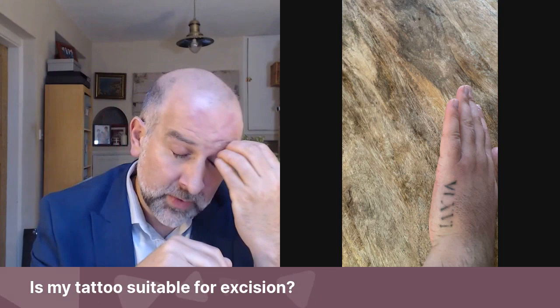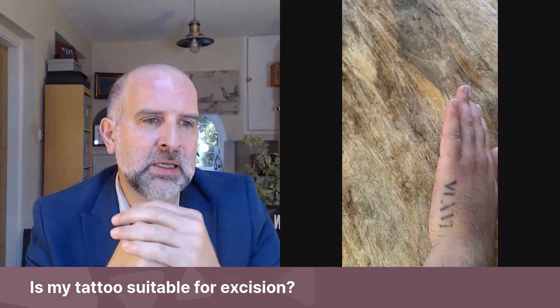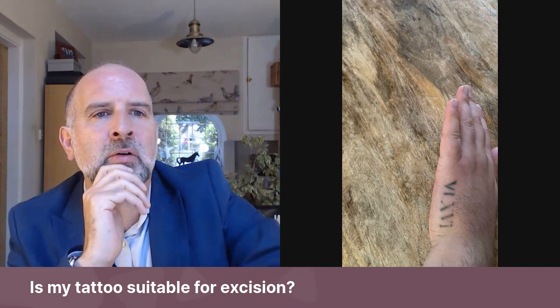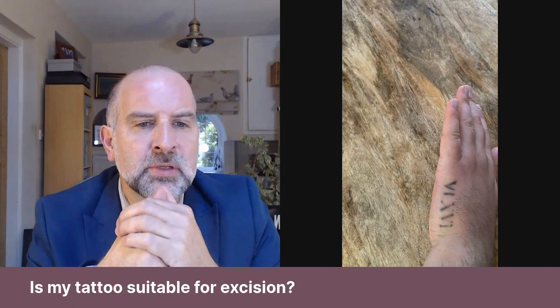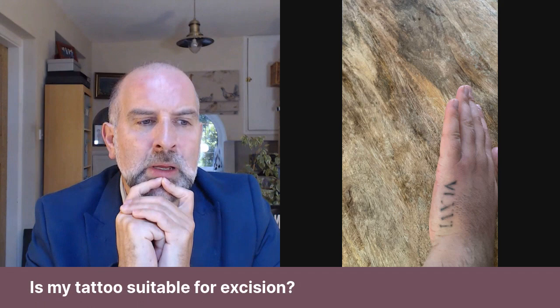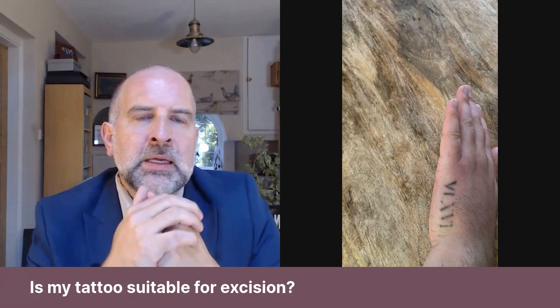Whilst technically it would be possible to remove this tattoo in two sessions, and shape-wise it's favorable for excision, I would say excision is probably not a great option for it. It looks like they've had laser treatment, which has faded it but hasn't removed it completely. I always say laser is the first choice for tattoo removal, but I can't hand on heart say that tattoo excision would be a great option for this.